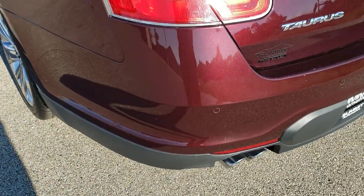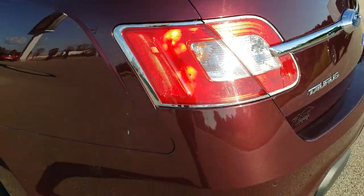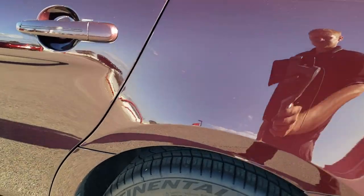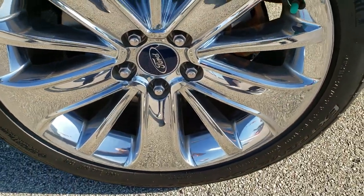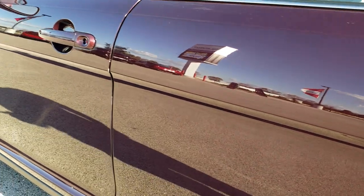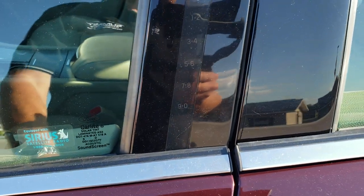Pretty nice condition overall. Trunk lid is in nice shape as well. It does give you the chrome tip dual outlet exhaust. Down the driver's side, just as clean as the passenger side — no dents or dings. This back rim does have a couple little scuffs on it, but what's nice about these rims is you can take those wheel covers off and just replace those — you don't have to replace the whole wheel. Doors look really good, didn't see any major dents or dings. Does come with heated power mirrors and driver's side door code entry, which we do have the code for.